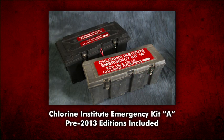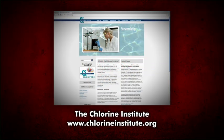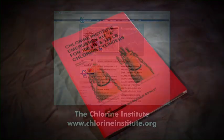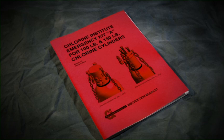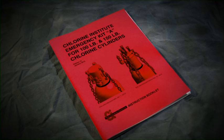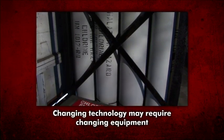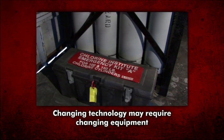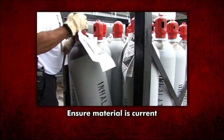Note: this video also includes reference instructions for A kits manufactured prior to January 2013. Refer to the Chlorine Institute's online bookstore for the most current information. The information in this video and the Chlorine Institute Emergency Kit A instruction booklet for 100 and 150-pound chlorine cylinders is drawn from sources believed to be reliable. Users must be aware that changing technology may require a change in the equipment or the instructions concerning their use.